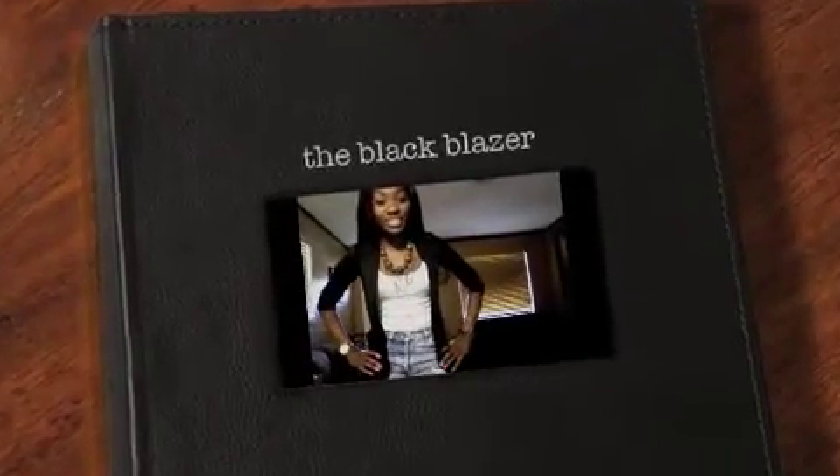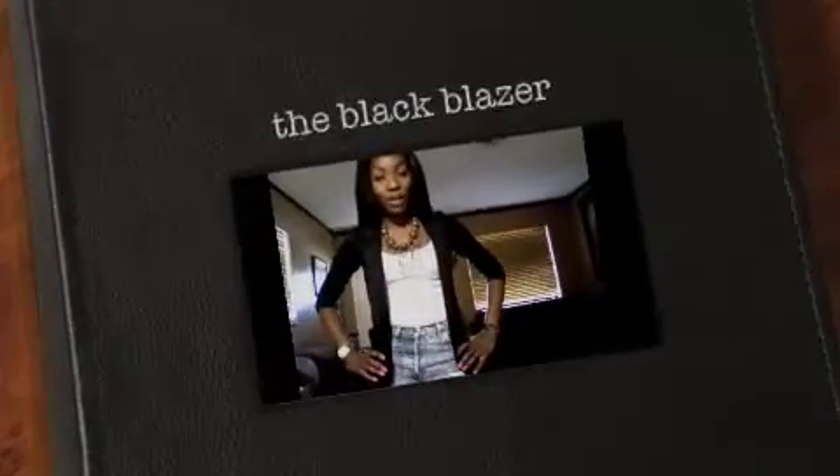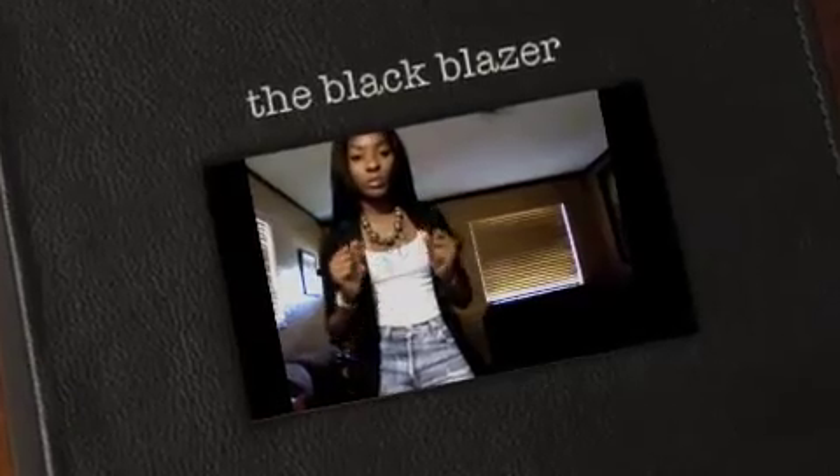Hello there YouTubers, it's your girl Shea Skyler and I'm here for another outfit of the day. It's going to be super quick, but I'll slow it down because I know I got some messages saying that I go over my outfit too fast. So we're going to start with accessories.